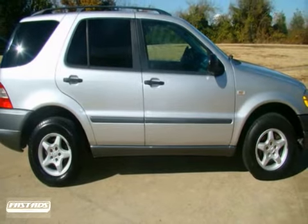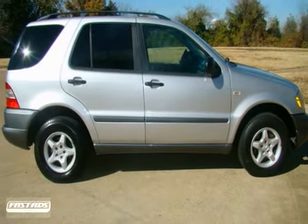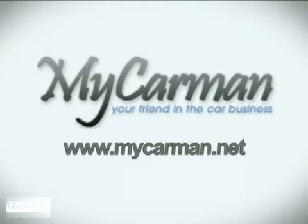We greatly appreciate your interest and we look forward to your visit. At mycarmin.net, we'll earn your trust and we'll save you money.